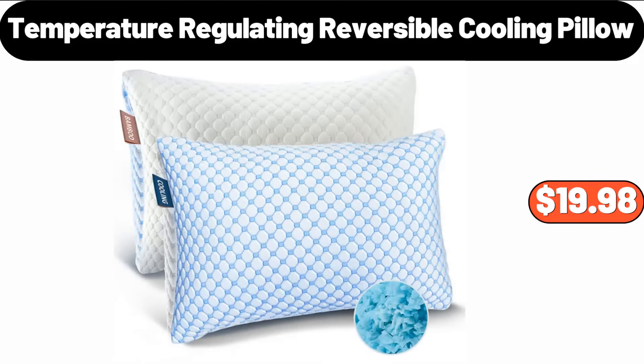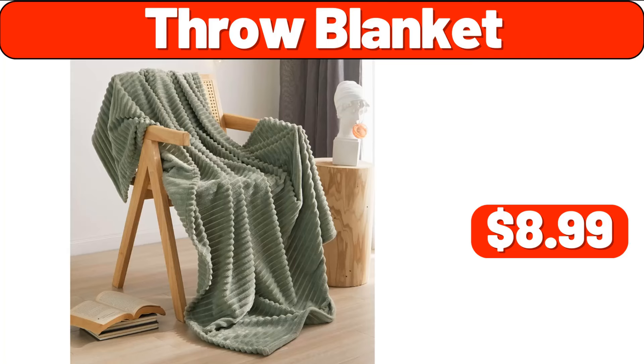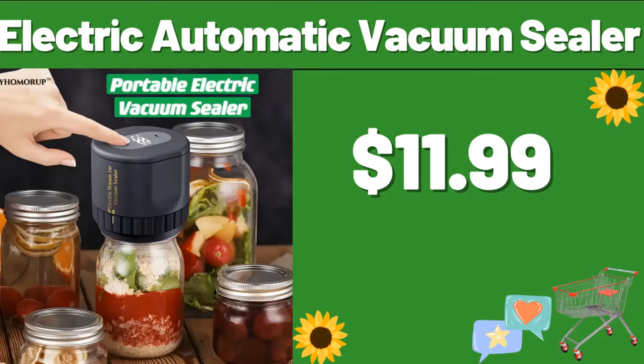Temperature Regulating Reversible Cooling Pillow, $19.98. HiSense 58-Inch 4K Smart TV, $268.99. Throw Blanket, $8.99. Two-Tier Stackable Countertop Organizer Storage Basket with Wood Lid, $22.99. Electric Automatic Vacuum Sealer, $11.99.